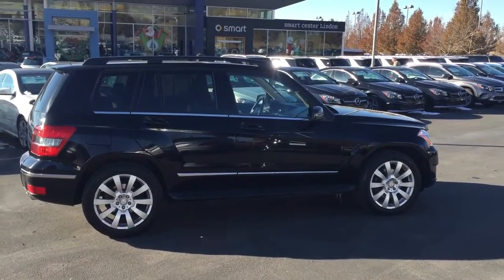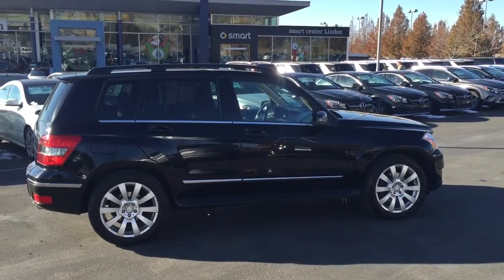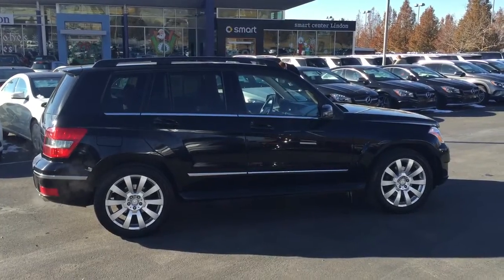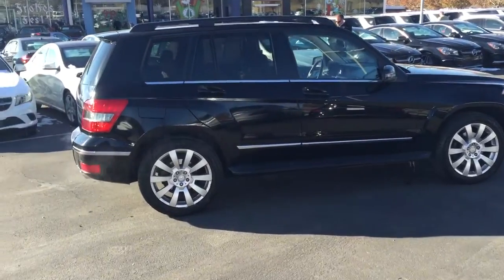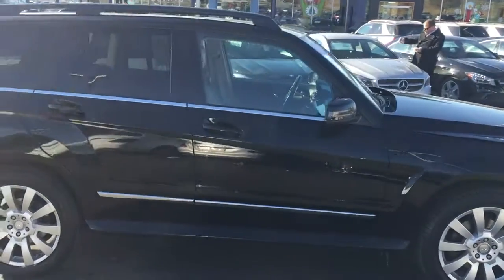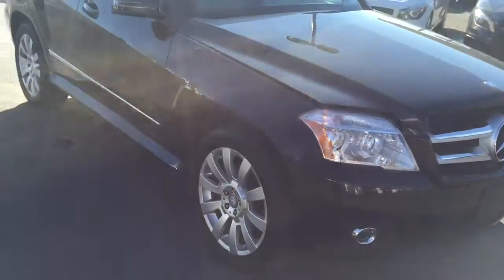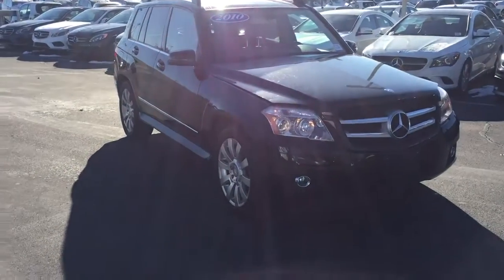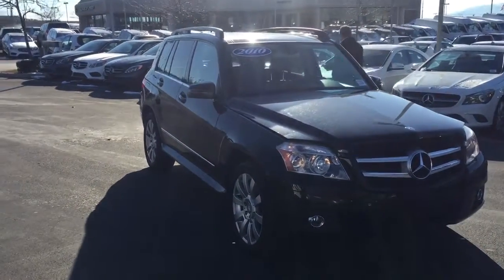Hey guys, Jesse here at Mercedes-Benz of Linden. We're bringing you a 2010 GLK 350 for our YouTube and eBay page. I just wanted to do a quick walk-around video to give you guys a general idea on this vehicle. I had a chance to walk around and drive this car — it actually drives extremely well. 2010, as you very well may know, is the first year of the GLK 350, which debuted in the Sex and the City movie.